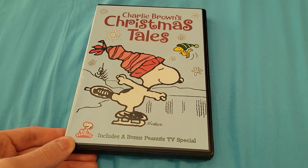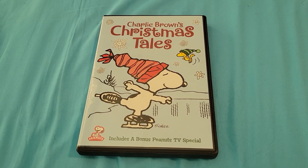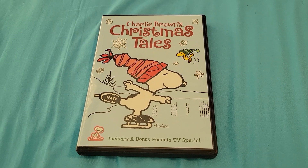And that about does it for my DVD unboxing of Charlie Brown's Christmas Tales. I hope you guys enjoyed it, and we'll see you in the next video.